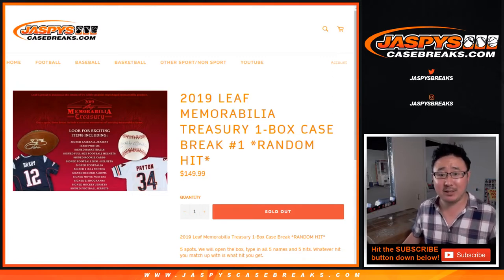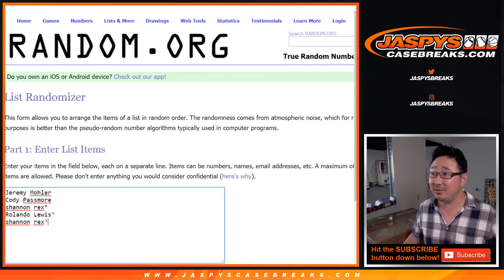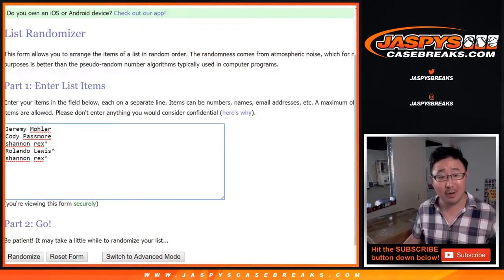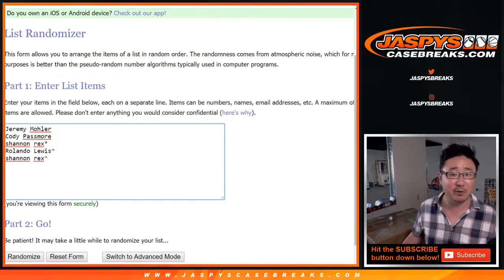Hi everyone, Joe for jazzpyscasebreaks.com with 2019 Leaf Memorabilia Treasury, one box random hit break number one. Big thanks to Jeremy, Cody, and Rex for getting their spots straight up. And congrats to Rolando and Rex again for winning those spots in that 8x10 break that we did just a few moments ago.